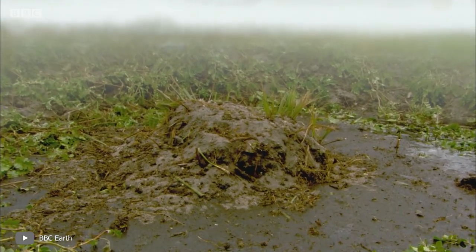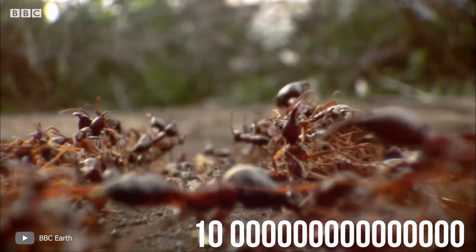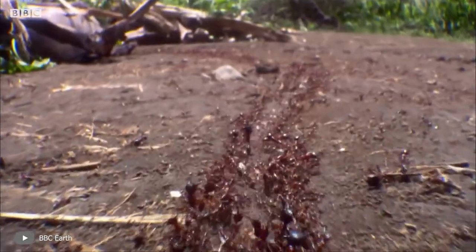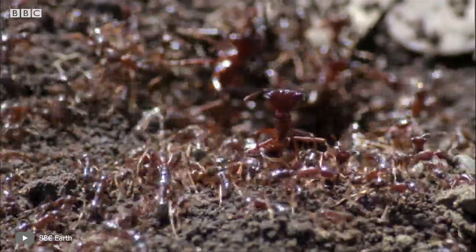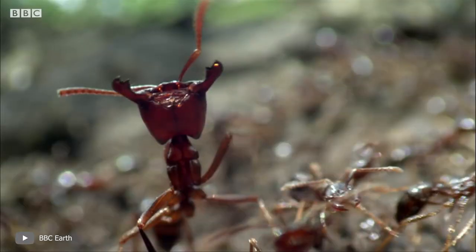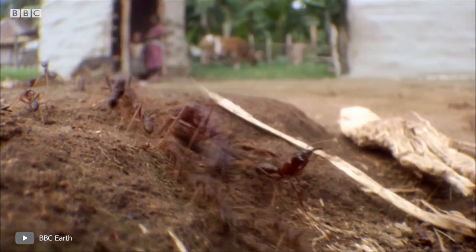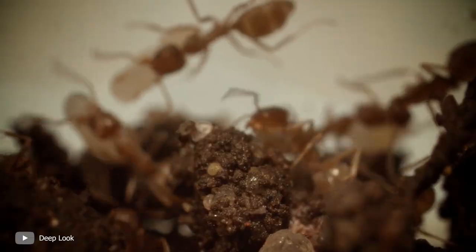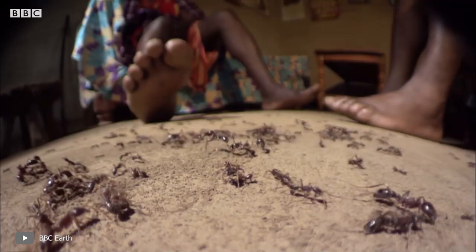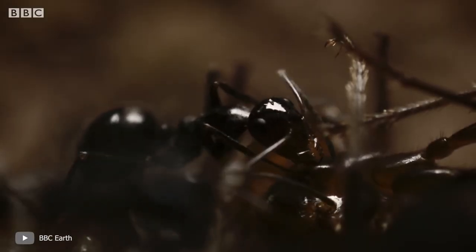Far more interesting is the total number. Scientists have calculated that there are about 10 quadrillion ants on Earth — that is, 130 times as many ants as there are people. According to the same calculations, ants account for about 15% of the biomass of all terrestrial fauna on our planet. These insects are teeming everywhere, but they spend most of their lives underground, which is why we don't see them too often.